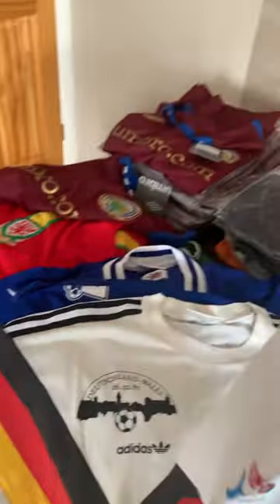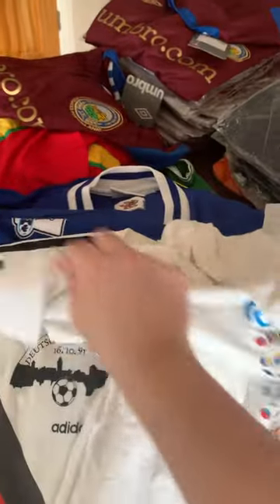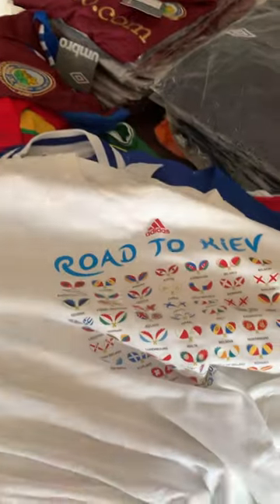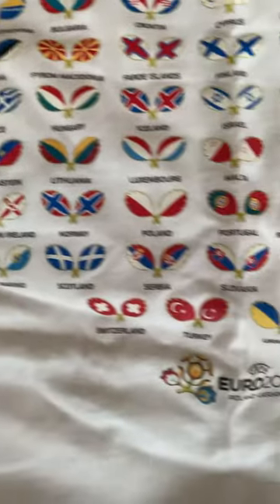And then we've got a modern Adidas Road to Kiev t-shirt - that's quite nice actually, nice bit of detail on that one. Cool, nice top.